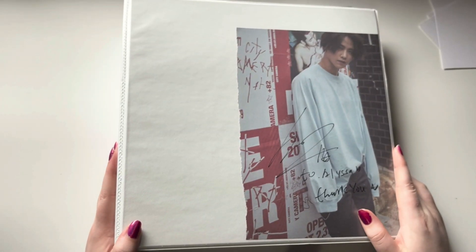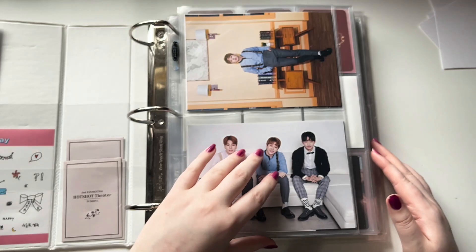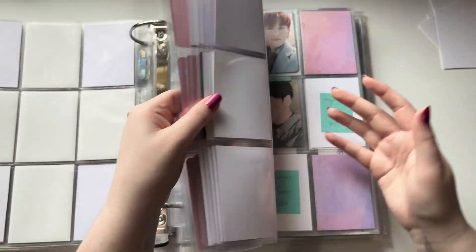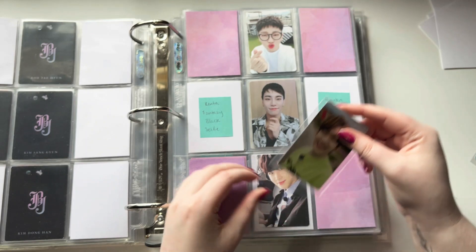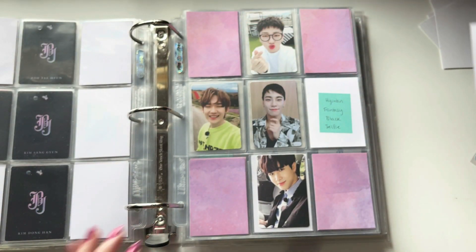So now I'm just going to grab whatever binder — we're going through my bigger binders now, going kind of by random. First binder is my UNBJBJ binder. I have two things to put away in here. The first card goes on this page, and it is Kenta's version of this card from Fantasy. So I traded for that, which is very fun.